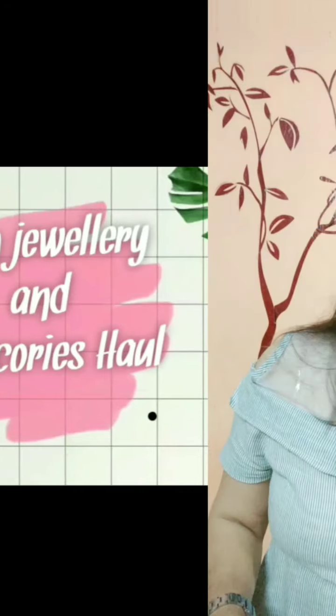Hey guys, what's up! Welcome back to my channel, this is me Vishaka and I hope you all are doing awesome. Today's video is going to be really exciting — I'm going to do a mini Shein jewelry and accessory haul. I have purchased some things from Shein and I have never shopped from Shein before, so I'm a little late but it's okay. I hope you will enjoy my video, so without wasting any more time let's jump in.